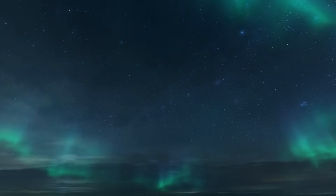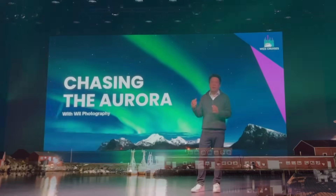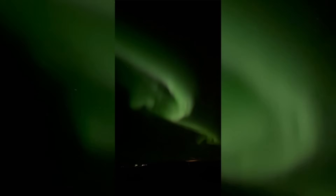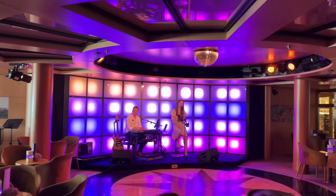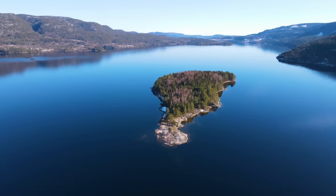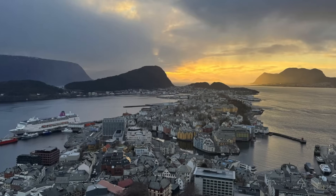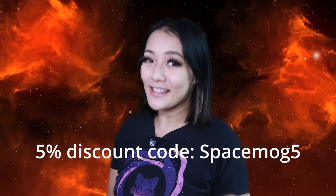Before I go, I want to tell you about an opportunity to see the aurora with me — another direct consequence of our Earth's magnetic field doing its job protecting us from the activity of the sun. This is not a paid sponsorship, but in October my good friend Will will be taking us on a cruise to Norway. It's the best time in a decade to see it because the sun is super active. Beyond the aurora, we will enjoy whale watching, photography workshops and talks by yours truly, all while exploring scenic ports in the Faroe Islands, Norway and the Shetland Islands. If you book with the code SPACEMOG5, you'll get 5% off — link and details in the description box below.